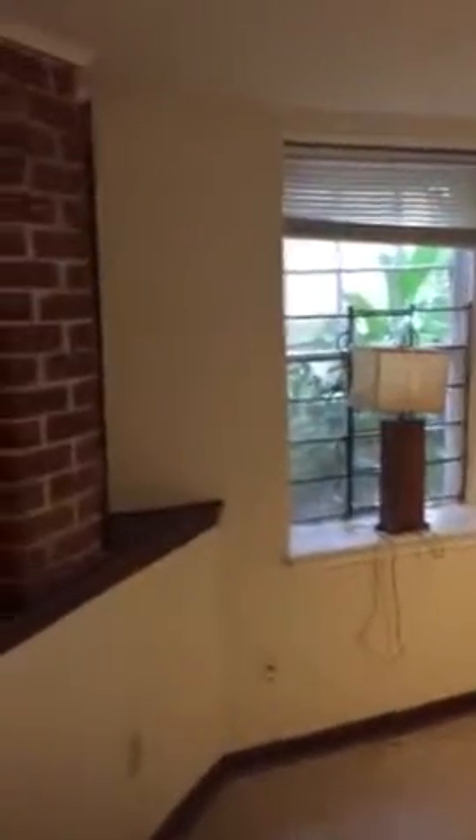This is downstairs unit 6 at 316 Britannia. It's a garden apartment, which means it's downstairs. It's a little dark, but you can certainly lighten it up. It feels like you're in a basement apartment, but you're just in the garden apartment on the first floor.